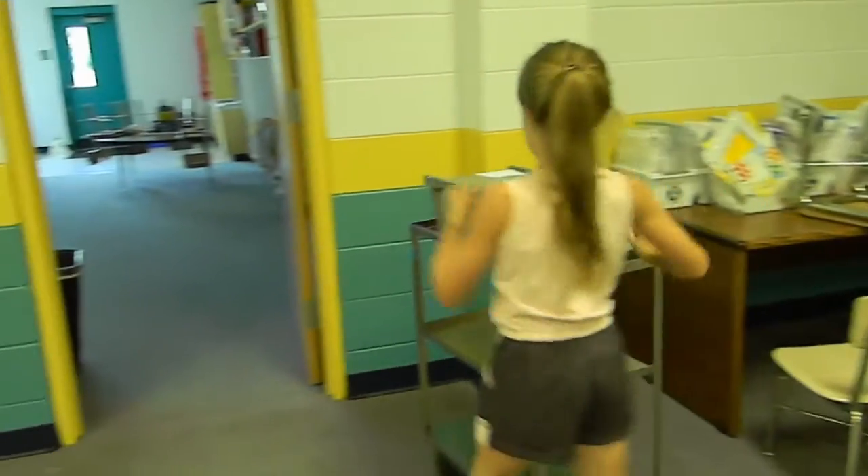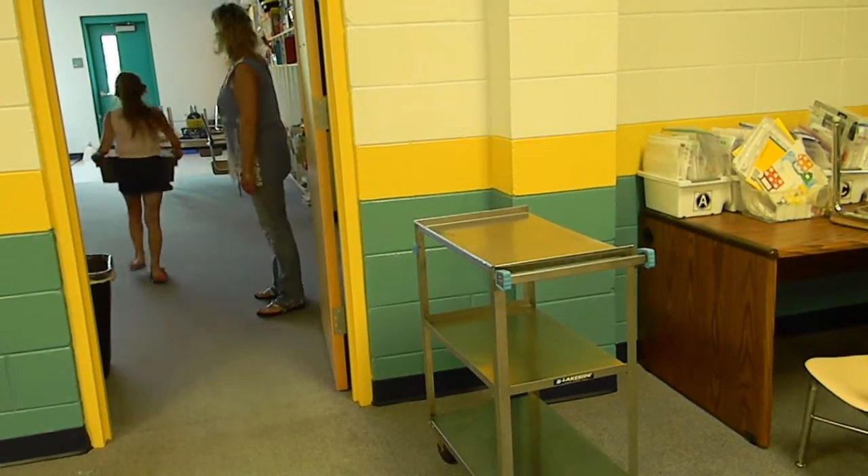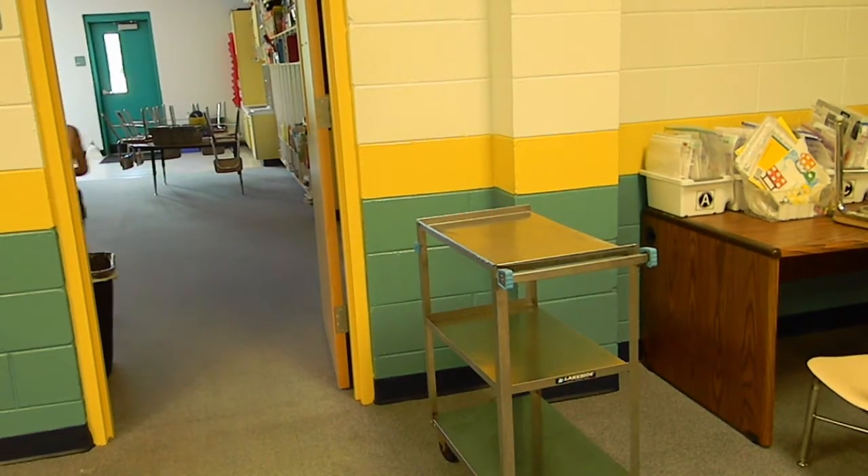Meal crates are delivered to individual classrooms prior to the students' arrival by a cafeteria staff member or student helper. The teacher will have a designated area for this placement.